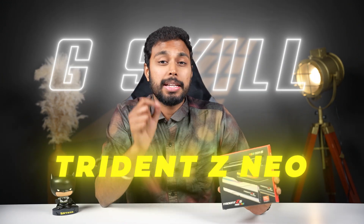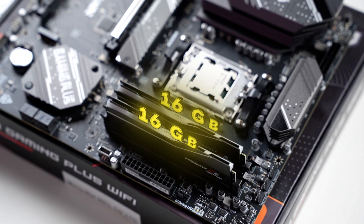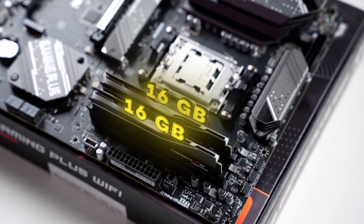The next component is the RAM. We are going to use 32GB RAM. The G.Skill Flare X5 Neo RGB DDR5 — this is a 6000 MHz RAM, 32GB.